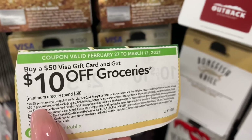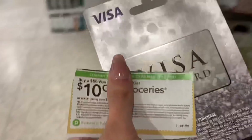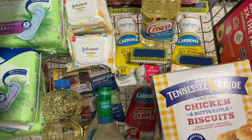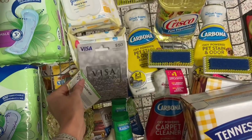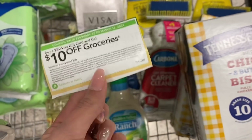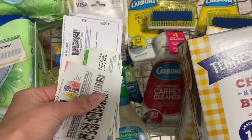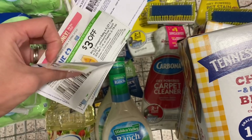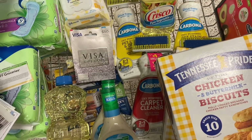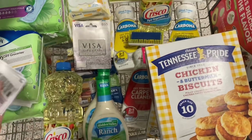I decided to do the $10 off groceries when you buy a $50 Visa gift card. You do have to pay a $4.95 purchase fee, but you're still going to save about $5 off your purchase. What I'm going to do is ring up all my items making sure I'm at $50 in groceries, then ring up the gift card, scan that coupon code, and then go ahead and scan all my other coupons. We'll see how low we can get our cost with coupons and also ibotta rebates.